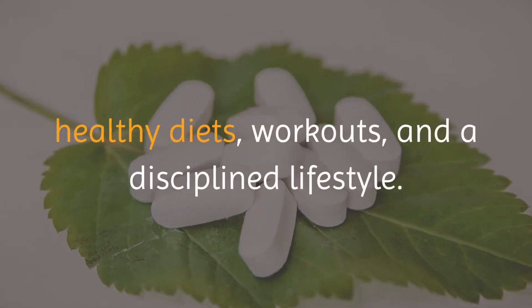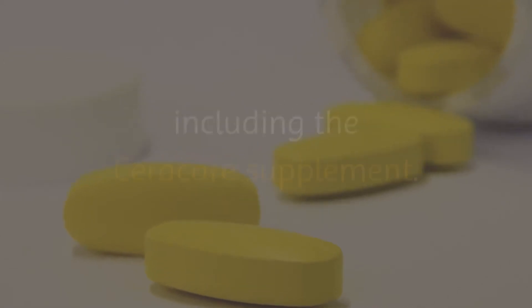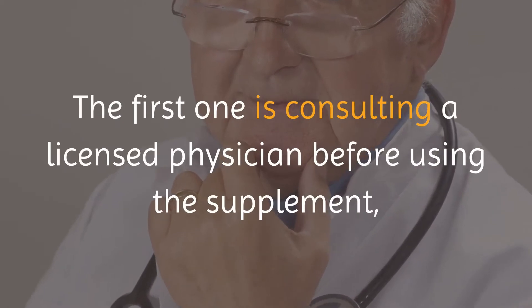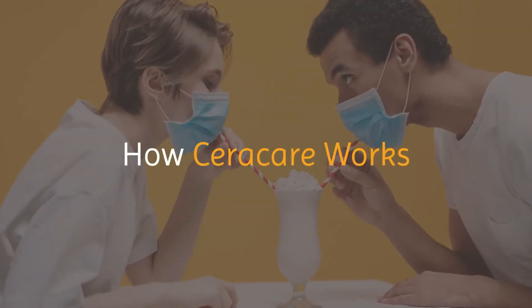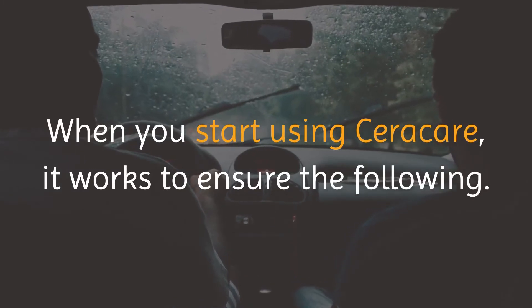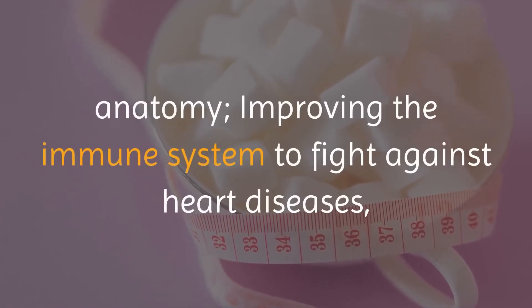However, two things are necessary before using any product, including the Seracare supplement. The first one is consulting a licensed physician before using the supplement, and the second one is knowing how Seracare works in treating type 2 diabetes. When you start using Seracare, it works to ensure controlling blood sugar levels, addressing insulin resistance in the anatomy, improving the immune system to fight against heart diseases, blood pressure, and cholesterol levels, and it works naturally to address these issues.